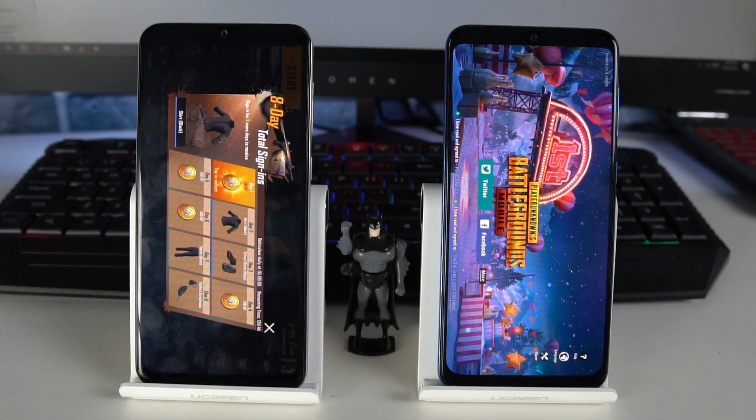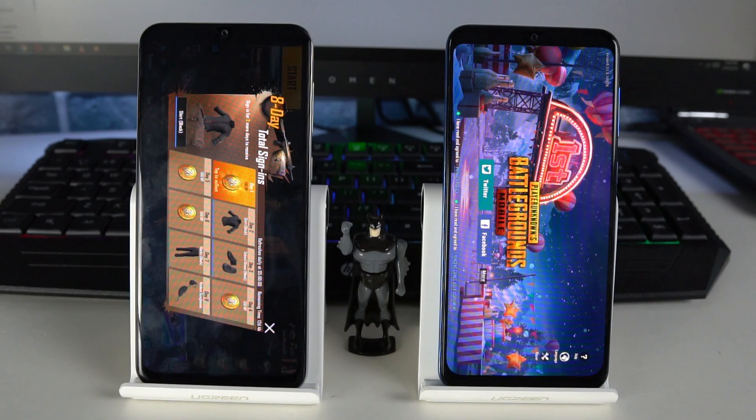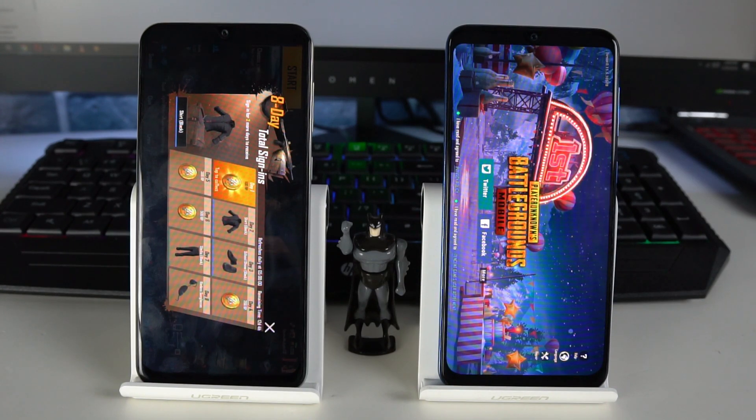To conclude, the Galaxy A30 doesn't have as good RAM management as the Galaxy A50. It's also evident that the Galaxy A50's Exynos 9610 SoC is way superior to the Exynos 7904. At the end of this video, you'll be able to watch the AnTuTu 3D benchmark speed test between the Galaxy A30 and the Galaxy A50. Don't forget to drop your feedback in the comments below, hit like if you find this video useful, and subscribe if you're new here.